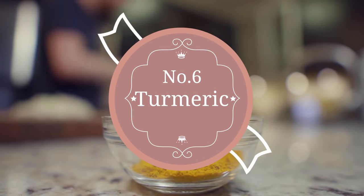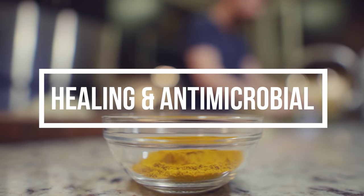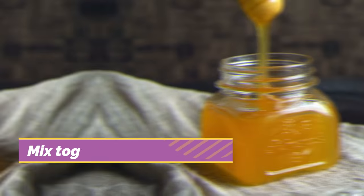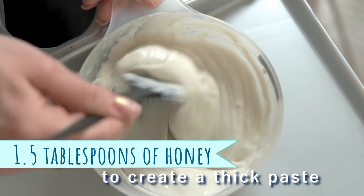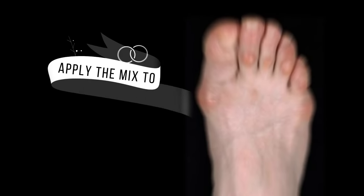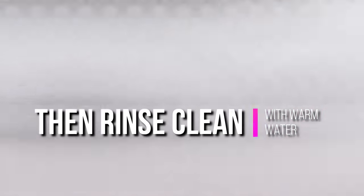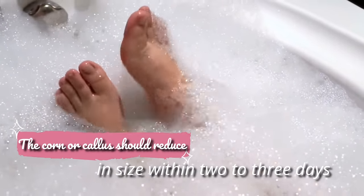6. Turmeric. Turmeric has healing and antimicrobial properties. When it's mixed with the soothing properties of honey, it works to heal your corn. Mix together one tablespoon of turmeric powder and 1.5 tablespoons of honey to create a thick paste. Apply the mix to your corn and let it air dry, then rinse clean with warm water. Do this twice a day. The corn or callus should reduce in size within two to three days.